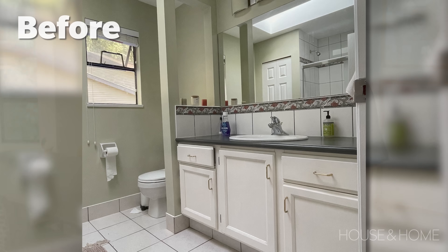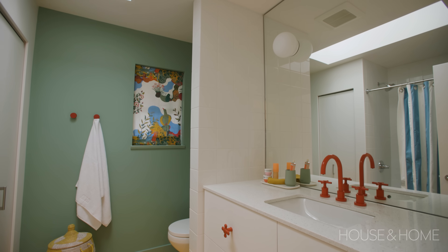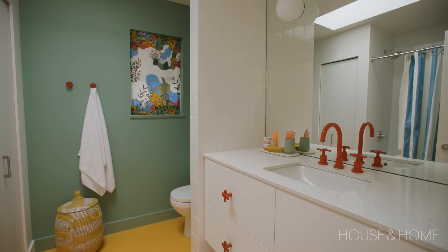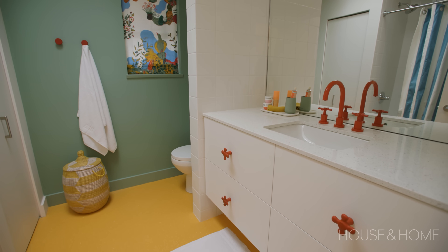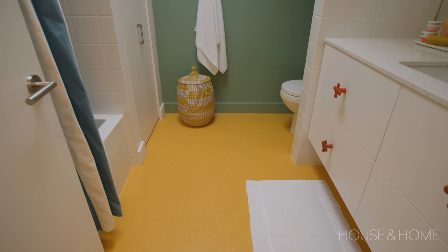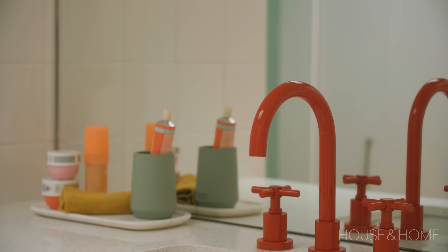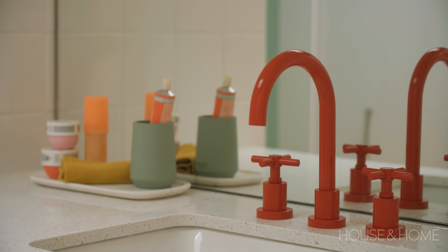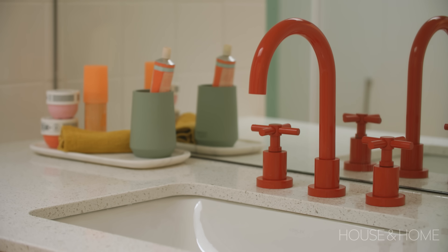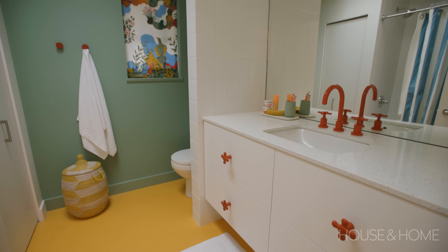For the kids' bathroom we wanted something fun and playful, so our designers recommended a yellow linoleum floor. I have to admit at first I wasn't sure about the linoleum, but we went along with it and it's actually one of my favourite things — it's so easy to clean and makes a great statement. We used Caesarstone quartz countertops again for easy maintenance, and added a red faucet, some red handles, and red knobs, and it all just comes together really nicely.